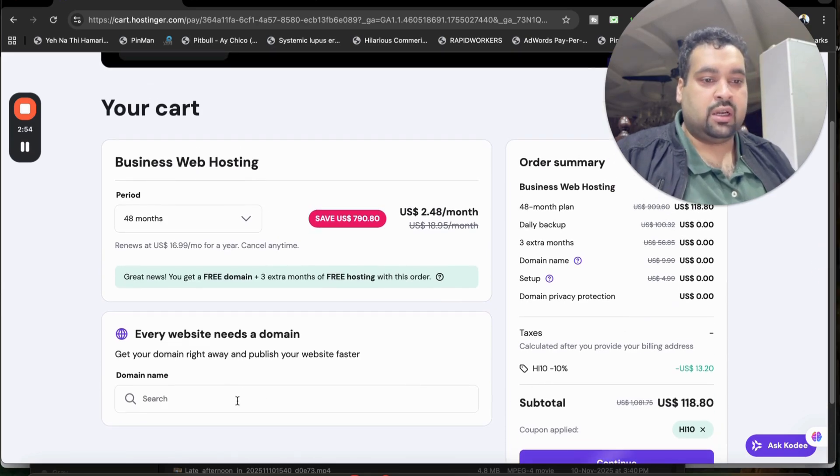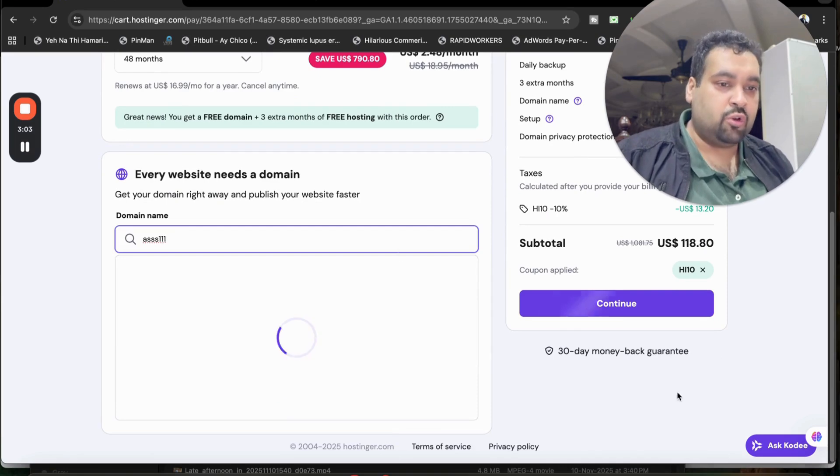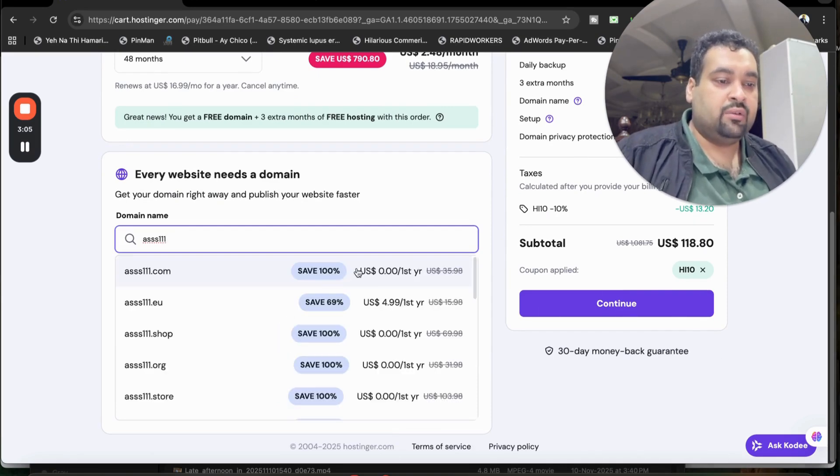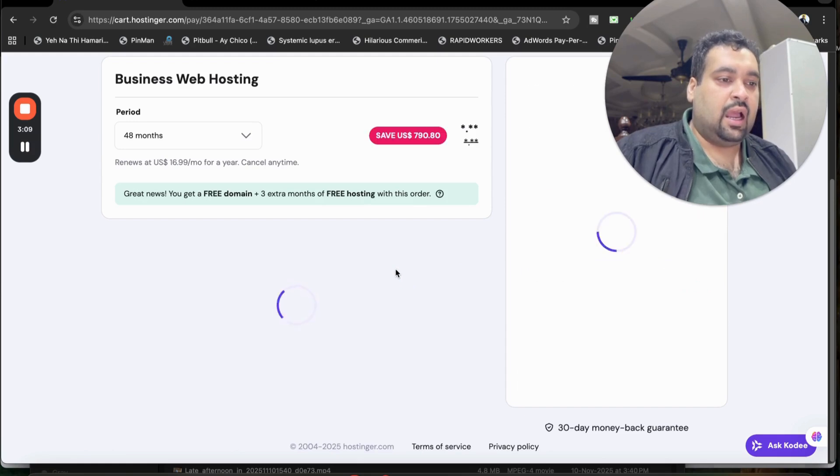Now for selecting the free domain — you can select it right now or later on as well. I'm going to select the free domain from here just to show you as an example. This is free for the first year, and you can select any domain you like.